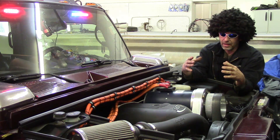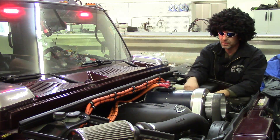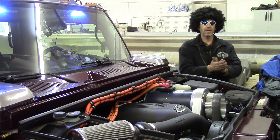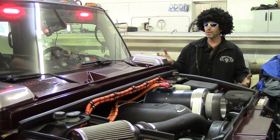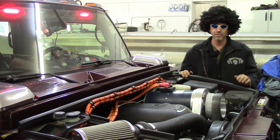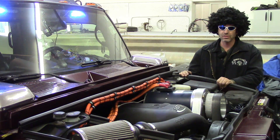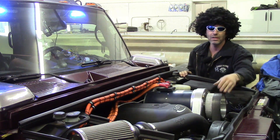The system has all been engineered for production. This is the production version, except for the orange wires — being a prototype, everything needs to be exposed so it's easily accessible. This will come to you as a kit: order it online, it comes to your door with everything you need. You can install it yourself, or there are already many people excited about installing it throughout the United States. It's currently engineered for the LS motor, with potentially 50 different applications — it's really just a matter of engineering the brackets and making the belt fit.